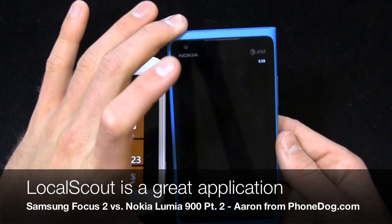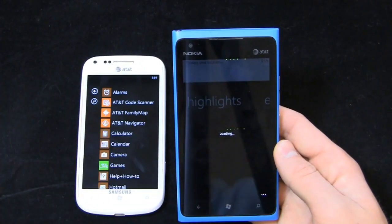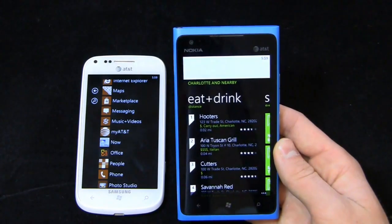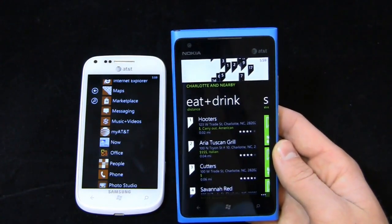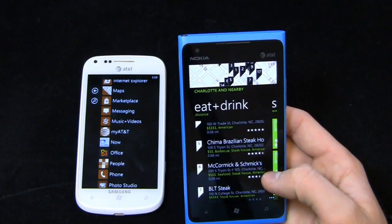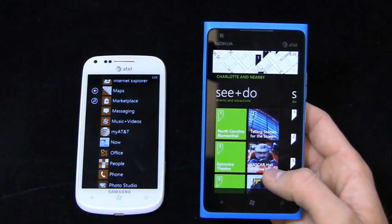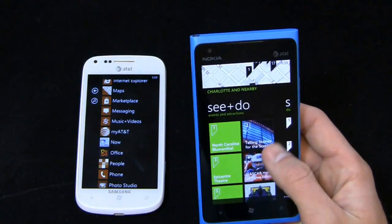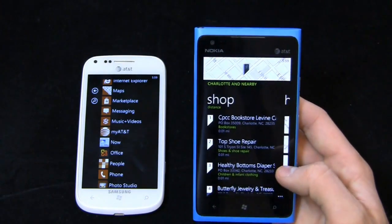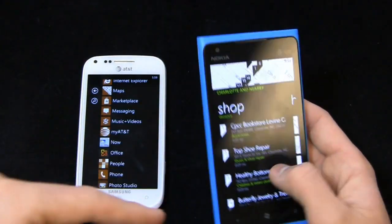Local Scout is a pretty useful tool on the Lumia 900. Going into maps, I can see I'm in uptown Charlotte — I'm hungry, so I can see Hooters, Aria Tuscan Grill, Cutters, Savannah Red, Chima, McCormick and Schmicks, BLT — this is just making me hungry. I can see highlights, eat and drink, and more. I use this a lot during my 30-day challenge when I land in a city like Seattle or New York and want to find somewhere to eat.